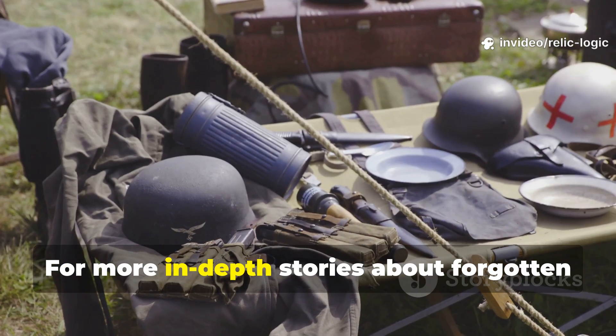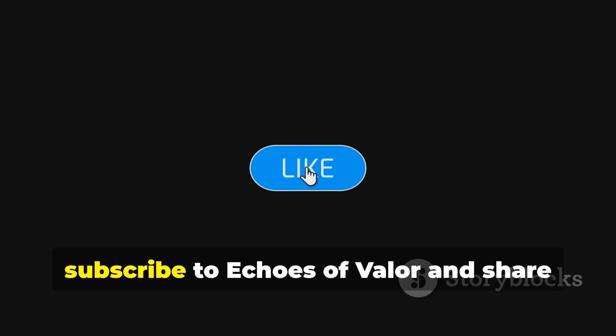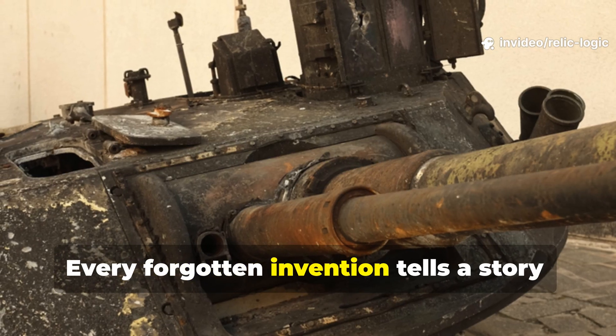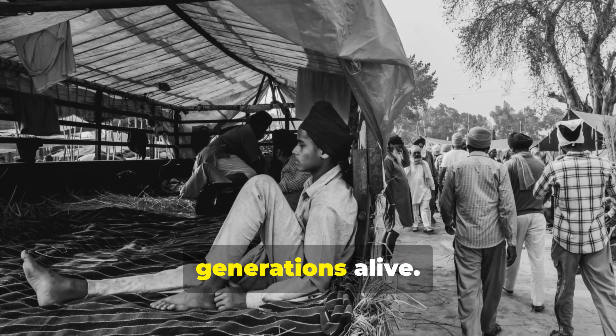For more in-depth stories about forgotten wartime innovations that shaped how we live, survive, and prepare today, subscribe to Echoes of Valour and share this episode with fellow history enthusiasts. Every forgotten invention tells a story, and sometimes it's the simplest ones that kept entire generations alive.